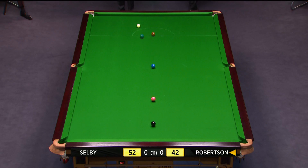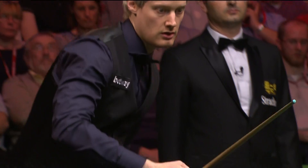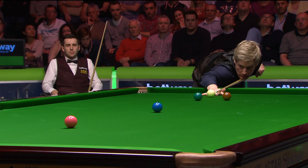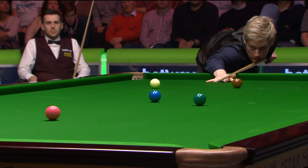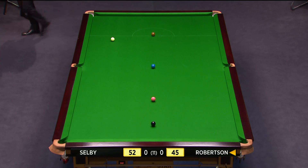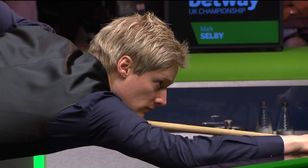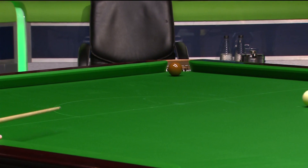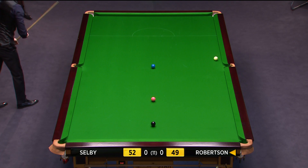He couldn't play the best position off that yellow, so this green is definitely missable — this is no gimme. But it never touched a side. Terrific! Just blue and pink needed now.